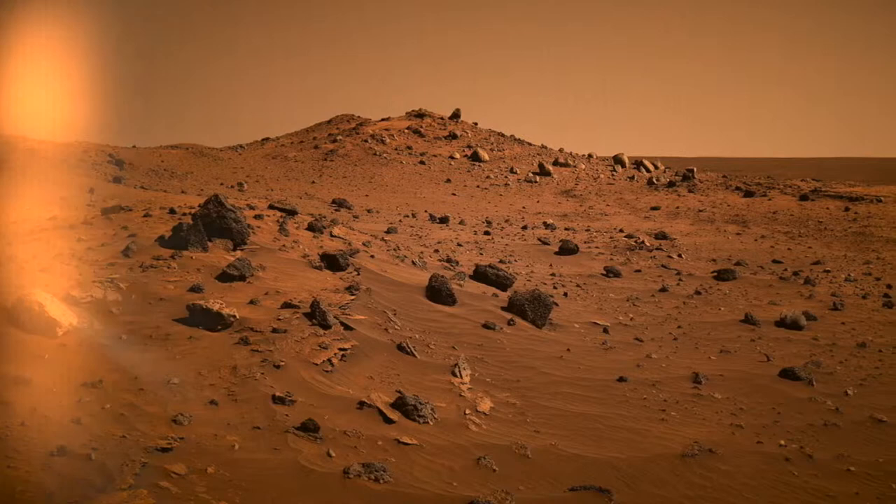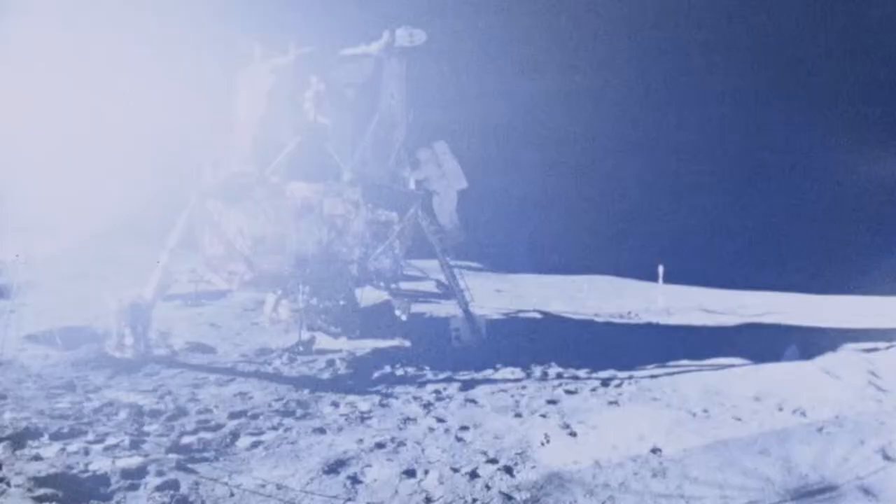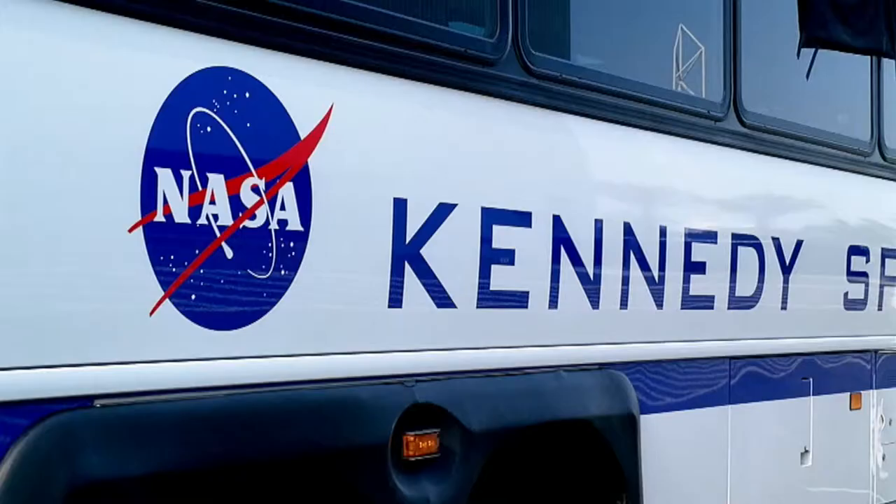Want to experience and feel the Moon for yourself? You can see and touch an actual Moon rock brought back by the Apollo astronauts.